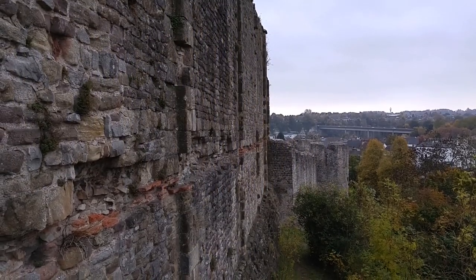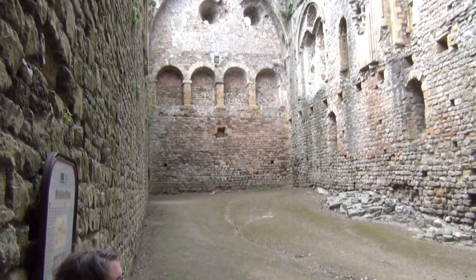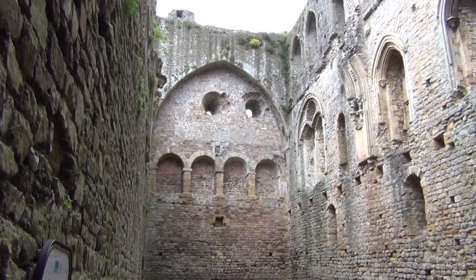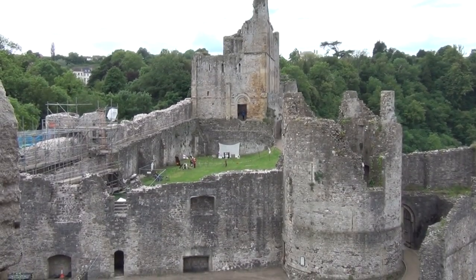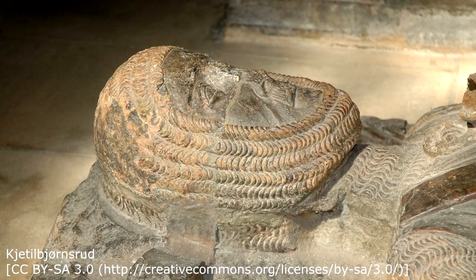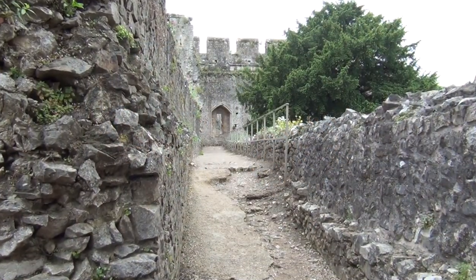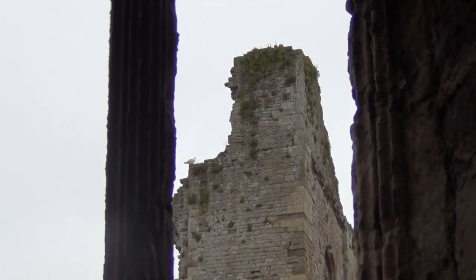So at that point, did Chepstow lose its strategic importance? It actually didn't. It was still a very important seat in Wales — also the last defence, built right on the edge of Wales. One of the greatest lords of the 12th century, William Marshall, was actually the earl who controlled it, and he ruled that entire region of South Wales all the way to Pembroke, which eventually became its own earldom.